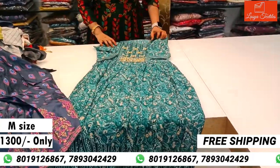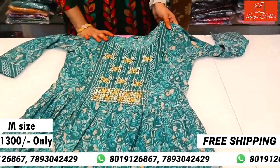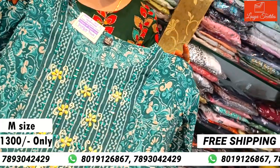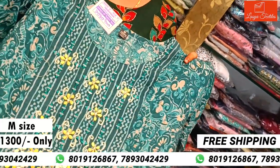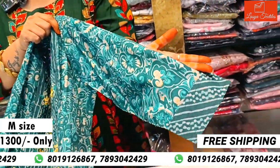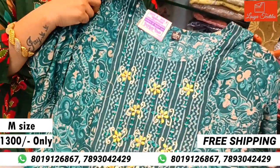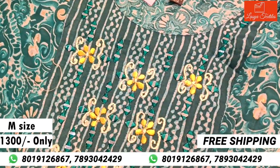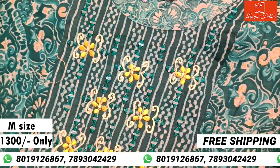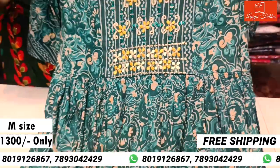In this video, this top is very beautiful and is in M size. The cost is ₹1300. The hand is 3/4. The fabric is very soft — muslin fabric. The top also has a digital print in dark color. You can highlight the color and the mirror work on the top.